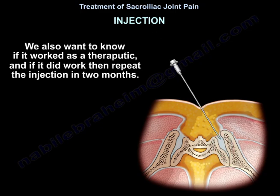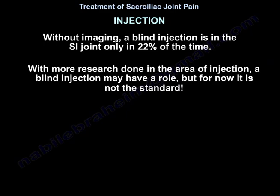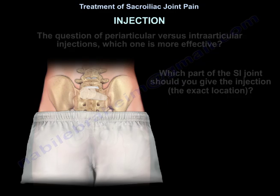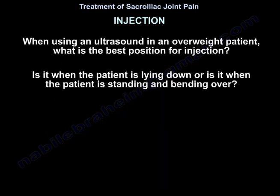Without imaging, a blind injection is in the SI joint only 22% of the time. With more research, a blind injection may have a role, but for now it is not the standard. The question of periarticular versus intraarticular injections — which one is more effective? And the exact location: which part of the SI joint should receive the injection — upper, middle, or lower? When using ultrasound in an overweight patient, what is the best position: lying down or standing and bending over?